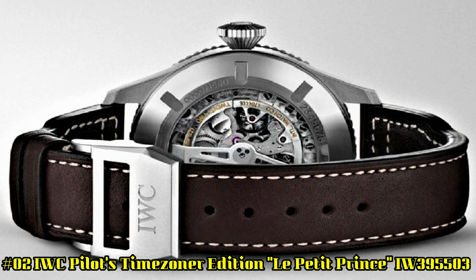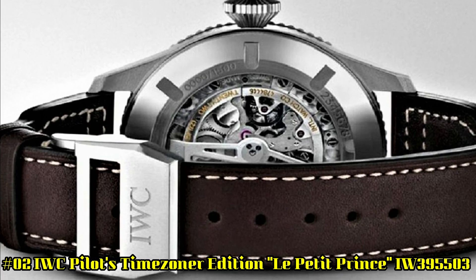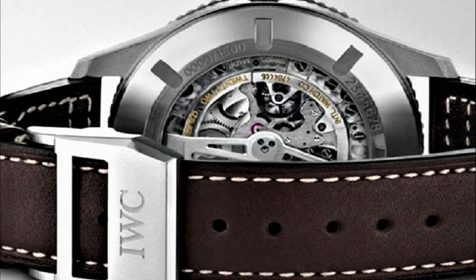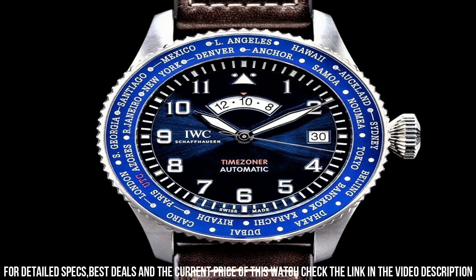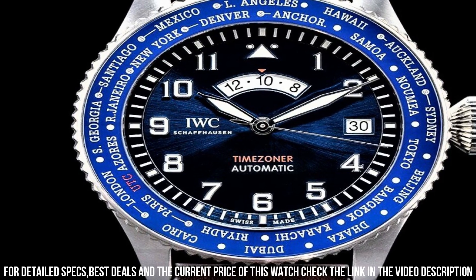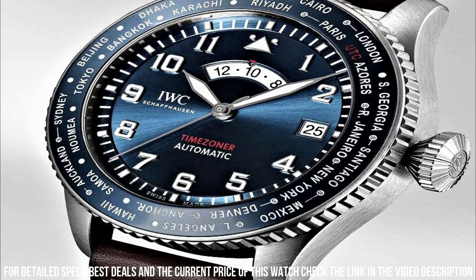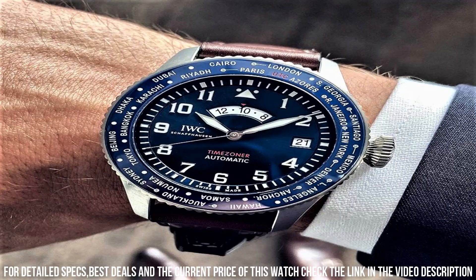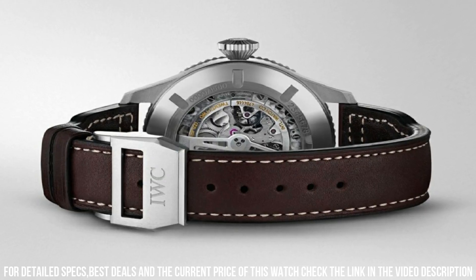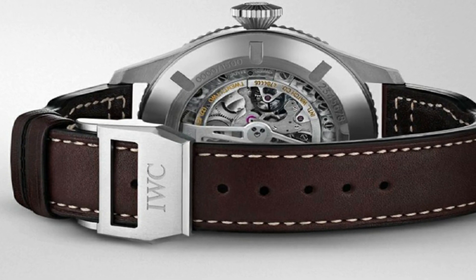Number 2: IWC Pilot's Time Zoner Edition Le Petit Prince IW395503. Stainless steel case with a brown calfskin leather strap. Bi-directional rotating stainless steel bezel with an inlaid ring showing world-time cities. Blue dial with luminous silver-toned hands and Arabic hour markers. Round case shape. Case size: 46 millimeters. Case thickness: 15 millimeters. Band width: 22 millimeters. Deployant clasp. Water-resistant at 60 meters or 195 feet. Functions: date, hour, minute, second. Limited to 1,500 pieces.